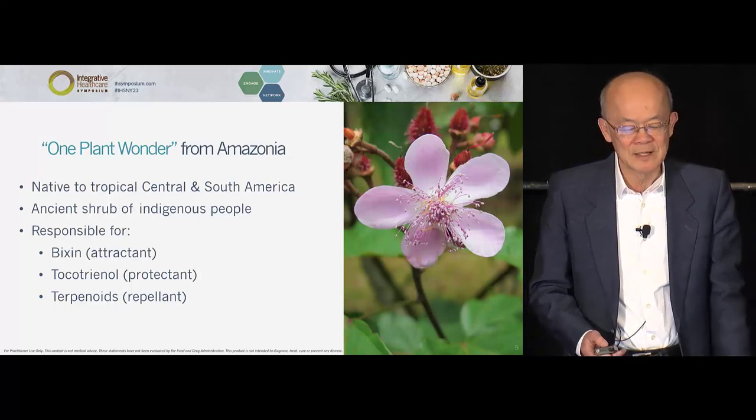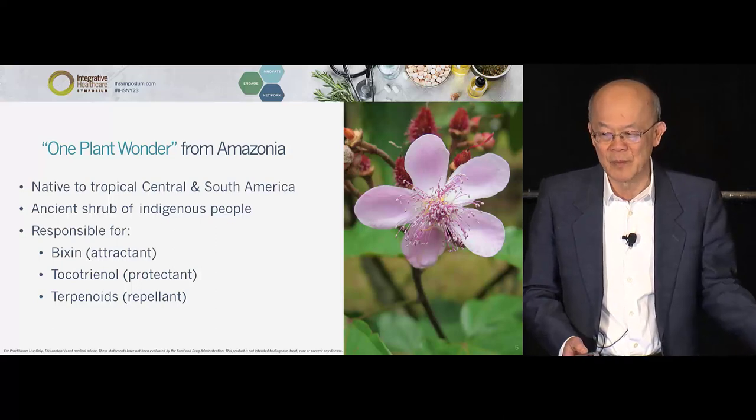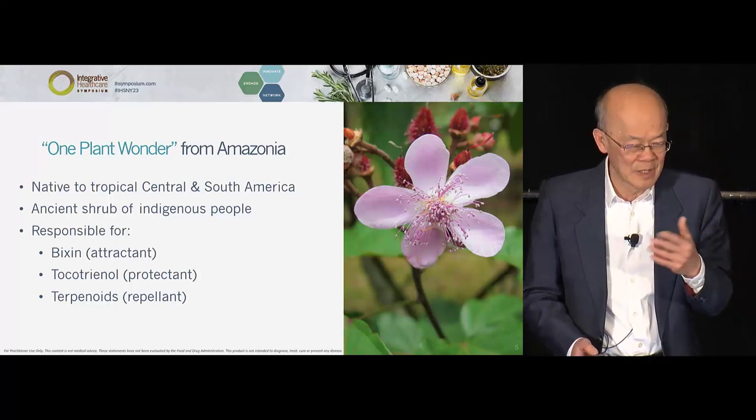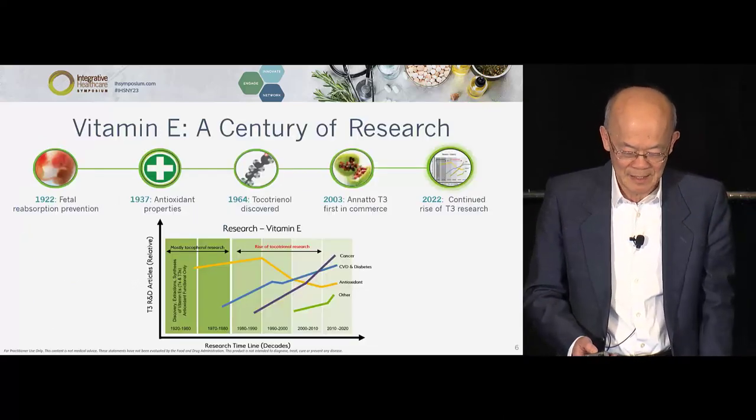I consider this a one-plant wonder. I'm not a medicine man — I happened to be in South America in the Amazon and stumbled on this. The flower and the plant are beautiful, with lots of stigma.